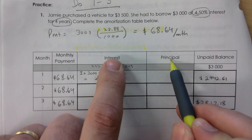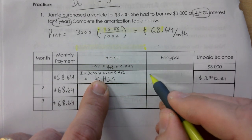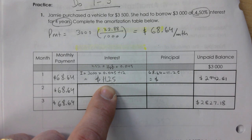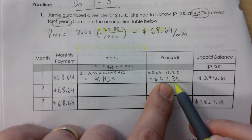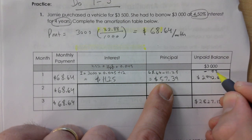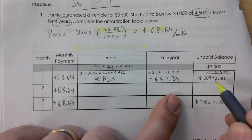Interest and principal together make up your payment. So payment minus interest gives you principal: $68.64 − $11.25 = $57.39. Then subtract the principal from the loan balance: $3,000 − $57.39 = $2,942.61. I gave you that number yesterday so you could check you were on the right track.